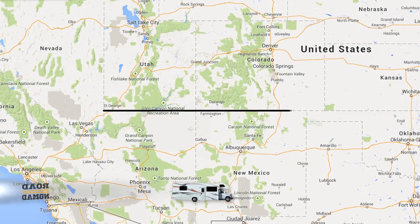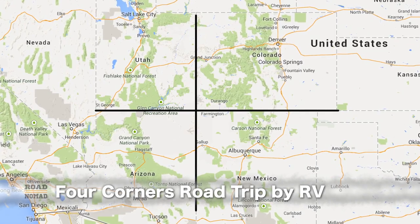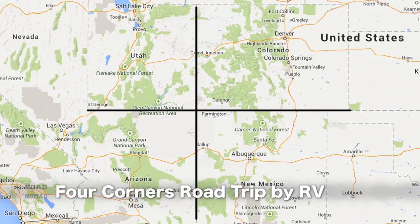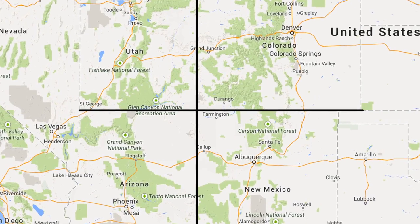We are exploring the Four Corners region of the United States, the area where the borders of Utah, Colorado, Arizona, and New Mexico intersect, and we are doing all this aboard a rental RV. So much fun. This is day three of our adventure.